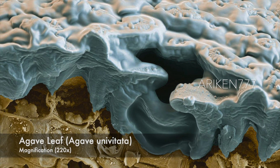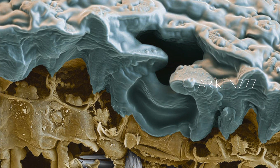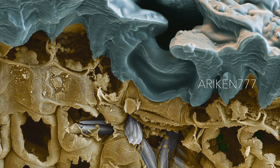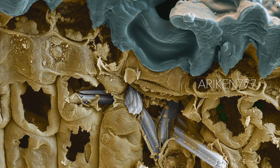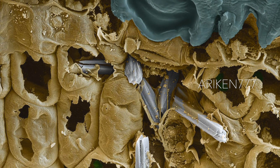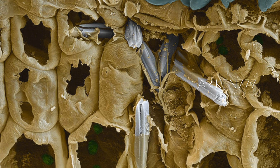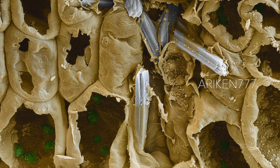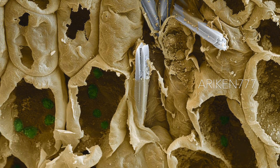A cross section of an agave leaf. The top layer seen here is the outer wax layer of the leaf, which protects the plant from insects and dehydration. This layer contains stomata, which are pores through which gas is exchanged. The layer below it consists of water-storing cells, which came about as an adaptive response to the dry climate in which the agave grows. The green objects seen inside these cells are chloroplasts, which contain the chlorophyll necessary for photosynthesis. Among the water-storing cells there are many crystalline needle-like structures called raphides, which serve as a self-defense against herbivorous animals.